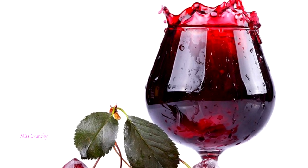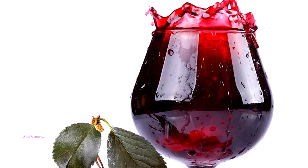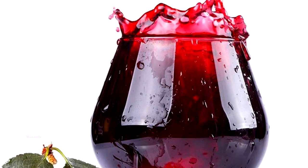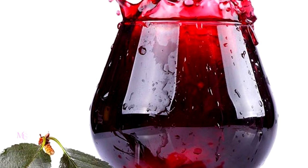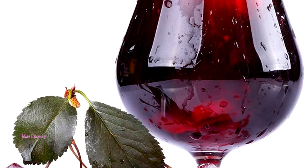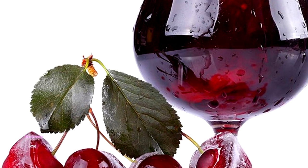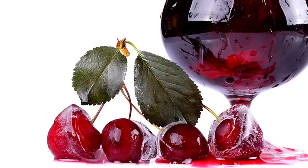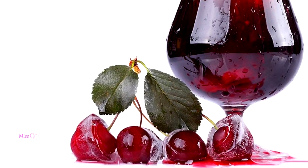Cherry juice — a glass of cherry juice could make you fall asleep faster, according to a study published in the Journal of Medicinal Food. Tart cherries naturally boost levels of melatonin. Study subjects who drank cherry juice experienced improvement in their insomnia symptoms compared to those who drank a placebo beverage.